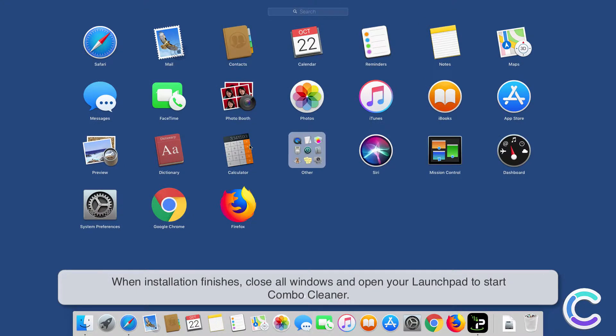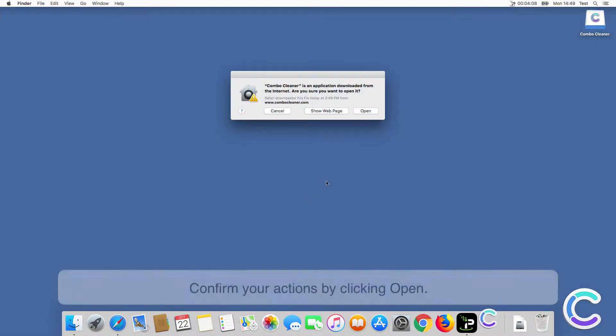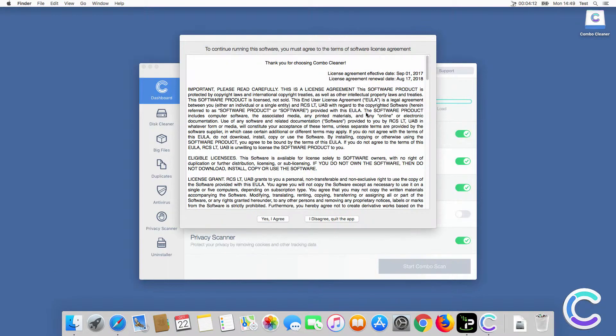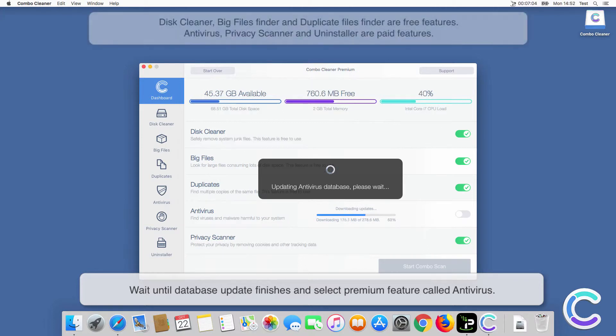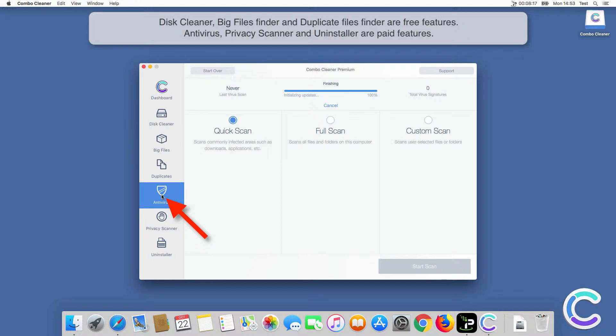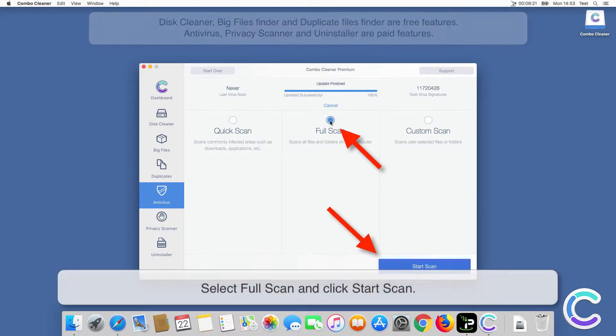When installation finishes, close all windows and open your Launchpad to start Combo Cleaner. Confirm your actions by clicking Open. Wait until the database update finishes, then select the premium feature called Antivirus. Select Full Scan and click Start Scan.